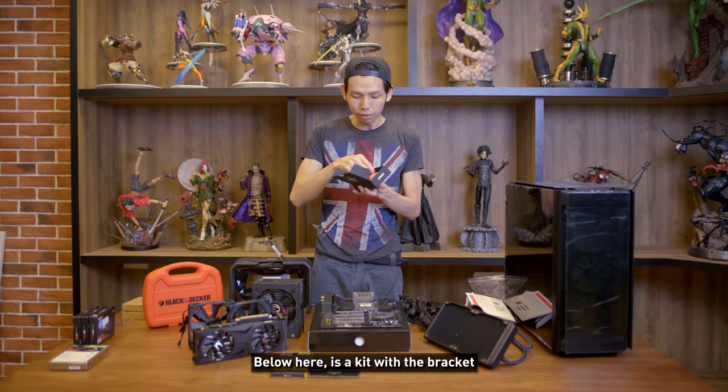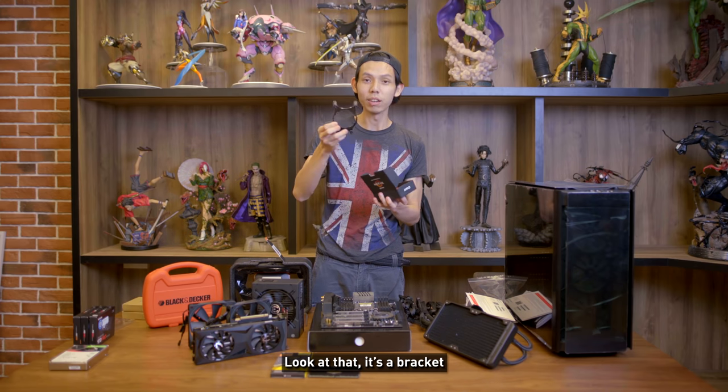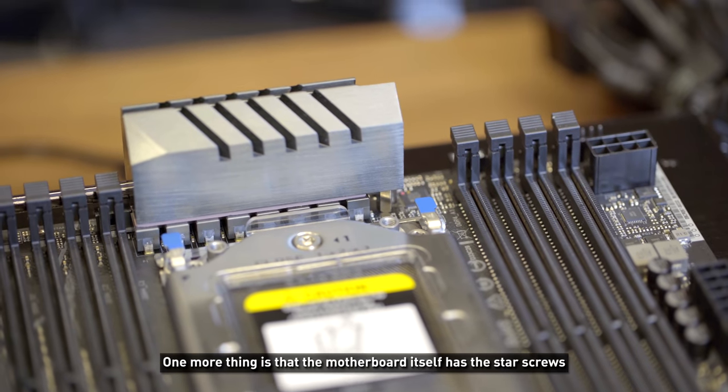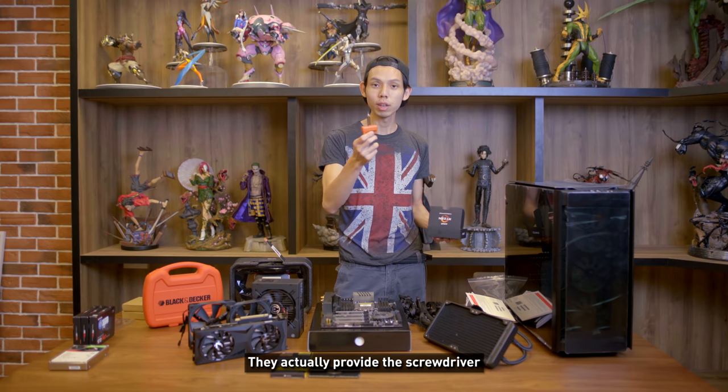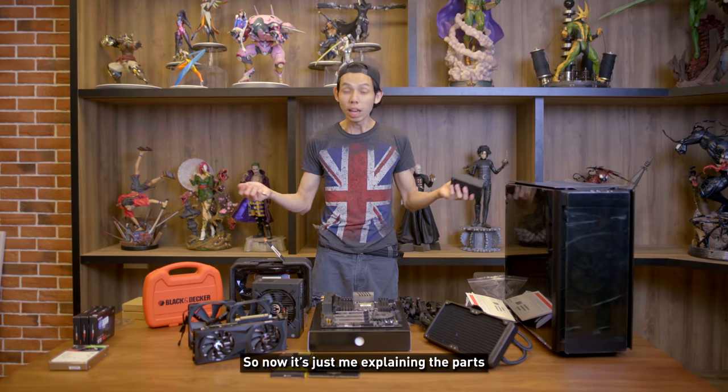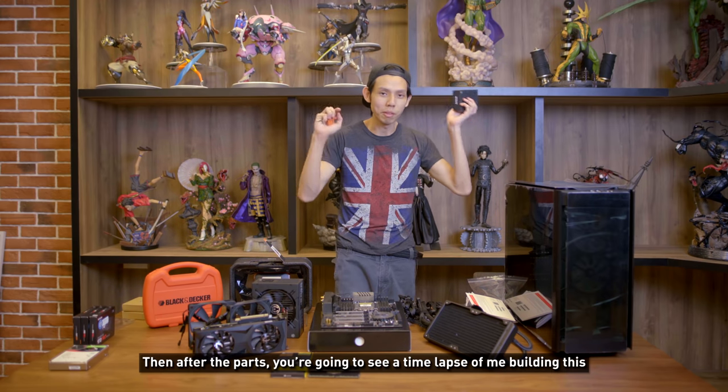I realized the bracket actually comes with the CPU. The unboxing experience is pretty awesome — below is a kit with the bracket right there. One more thing: the motherboard itself has star screws, and they actually provide the screwdriver for that. I thought that was pretty cool. Now I'll explain my parts, and after that you'll see a time-lapse of me building this.